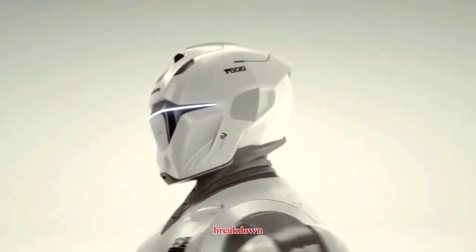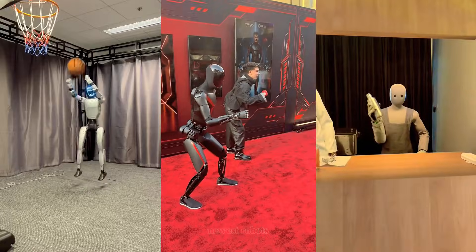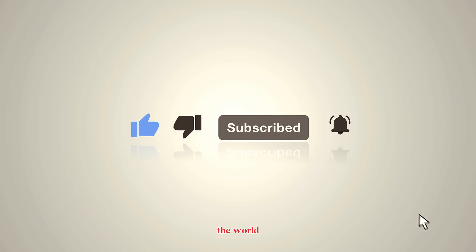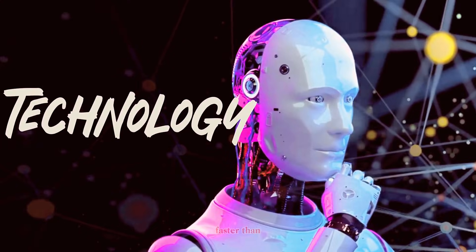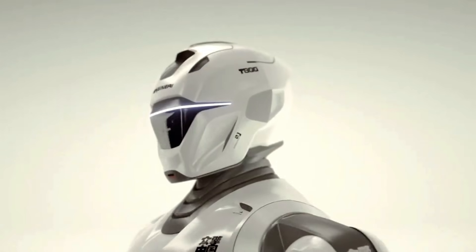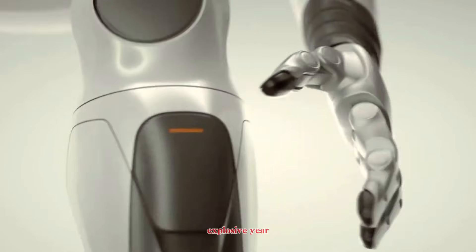If you enjoyed this breakdown and want deeper dives into the newest robots, demos, and AI developments, make sure to stay tuned. The world of humanoids is evolving faster than ever, and the T-800 just proved that 2026 is going to be another explosive year.